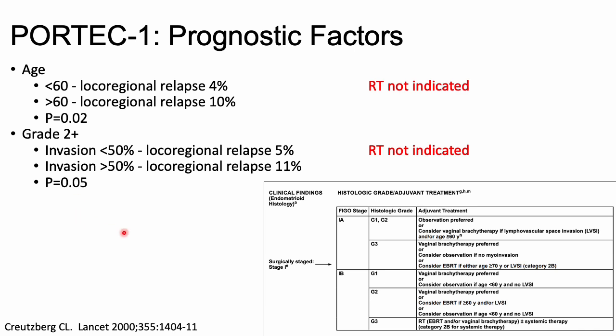The NCCN guidelines use the PORTEC 1 data for surgically staged patients, taking into account stage (myometrial invasion) and grade, and also LVSI and/or age greater than 60. In PORTEC 1, age less than 60 showed a 4% local-regional relapse versus 10% for age greater than 60. Grade greater than two combined with higher myometrial invasion showed 5% versus 11% local-regional relapse. In these lower-risk subgroups, radiation was not indicated — forming the basis of the NCCN guidelines.